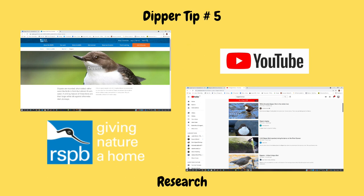Tip number five on how to photograph dippers is about research. Like any other wildlife subject, if you want to get anywhere near it to get good photographs, you need to know as much as you can about the subject. I always look at things like the RSPB website for information on birds, and YouTube are both great places to get the information you need and get to know your subject.